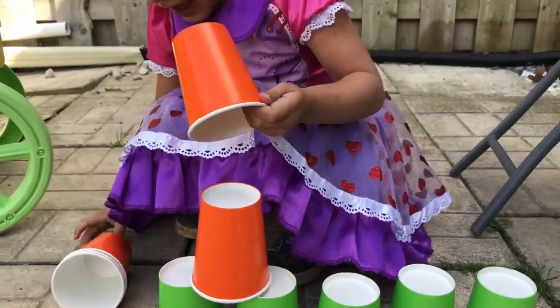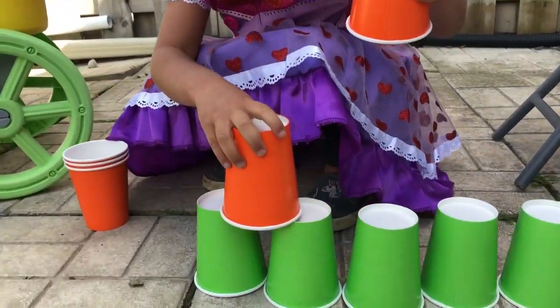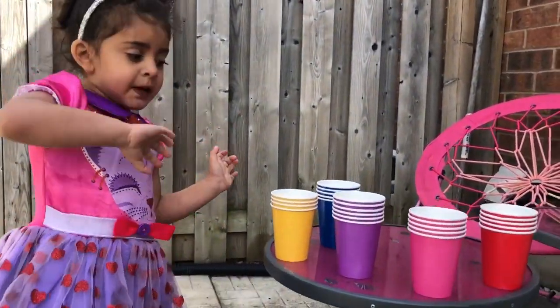Good job, Sally. I'm going to put it here. Orange. Orange color. Now, pink.